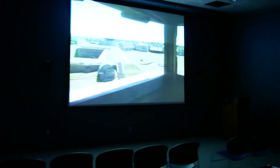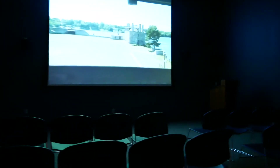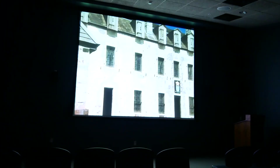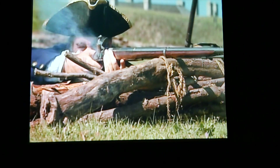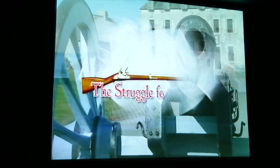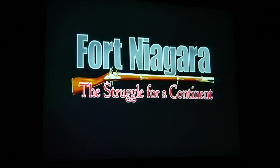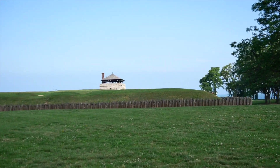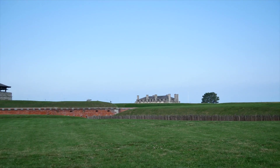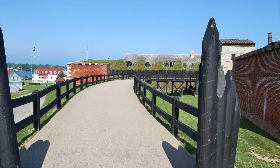In this rare collection of original military architecture is the oldest building on the Great Lakes. This is real — it's not a movie, not a made-up facade. This is real history, and you get to come in contact with all of these great events. That's a very rare opportunity to have.